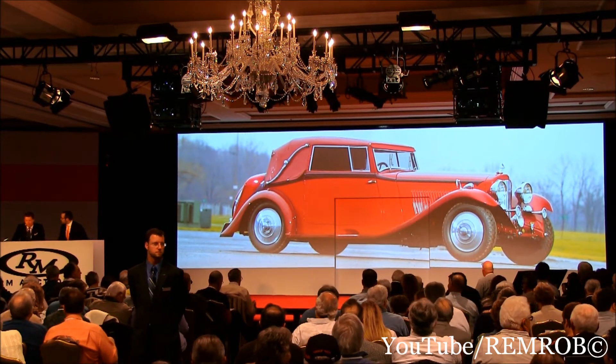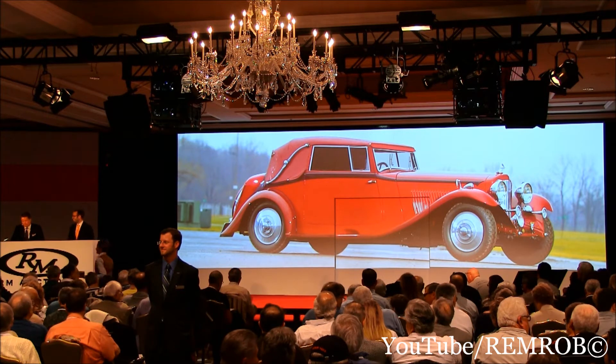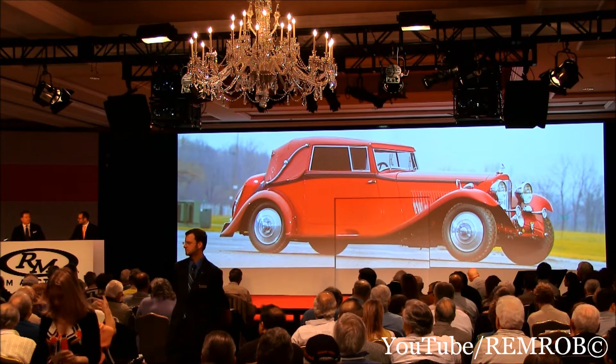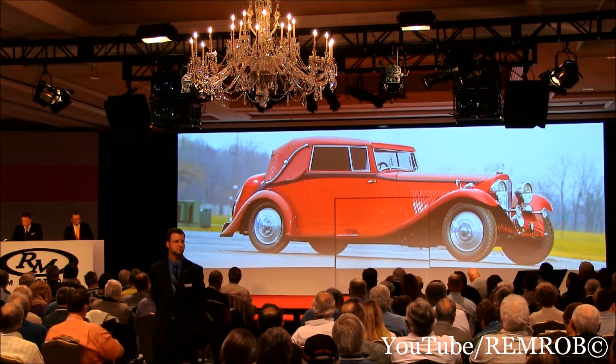This is a matching numbers car — Lejeune, you're testing my French there. Matching numbers car with original tools, license plate and manuals, knock-off Rudge Whitworth wheels — all of which clearly justifies the photo-documented restoration costing some $400,000, completed in 2009.